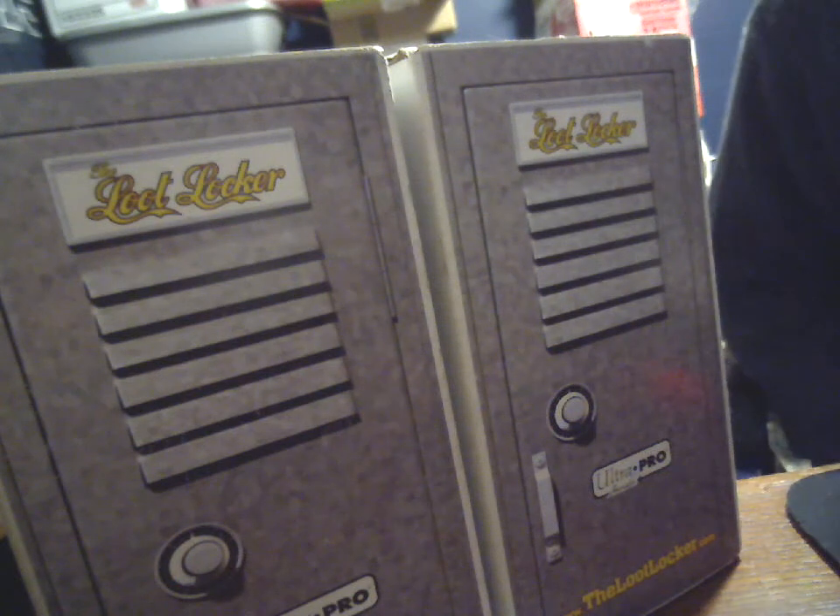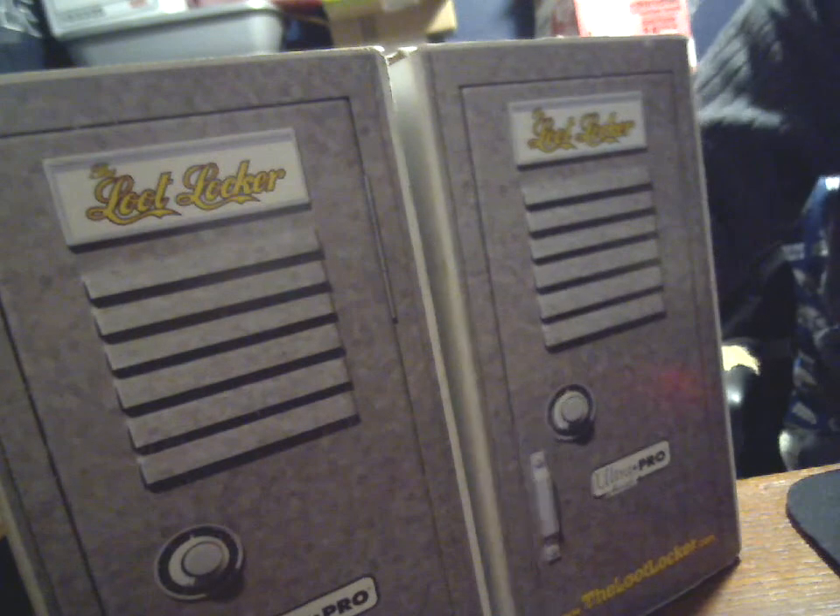What's up YouTube, HudsonFan15 back with another monthly Loot Locker Mail Day.